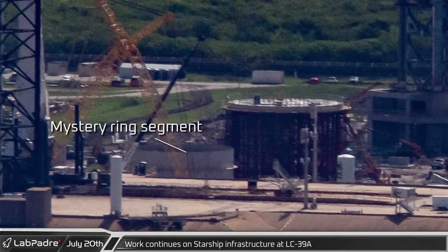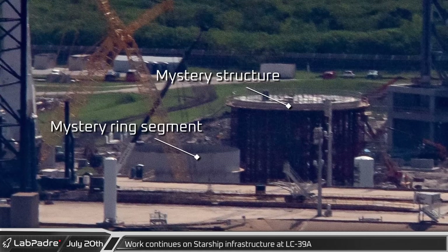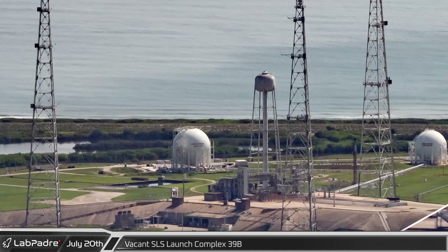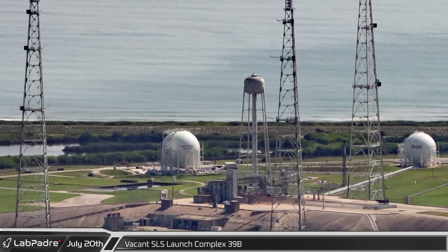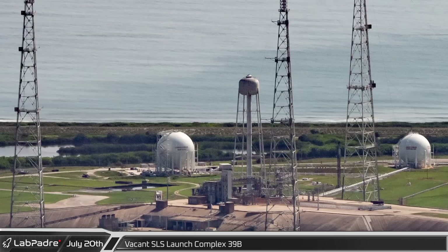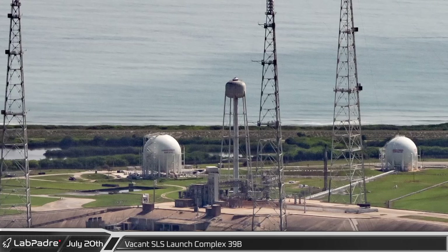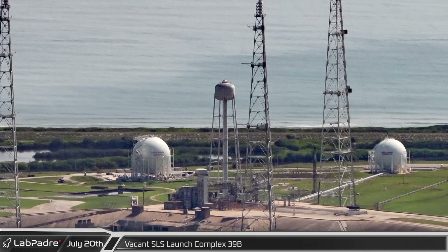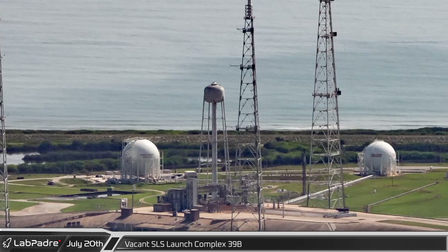Work has continued on the ring section adjacent to the mystery structure, which is now about twice the height it was two weeks ago. As if anticipating the return of NASA's SLS — which rolled back to the Vehicle Assembly Building at the beginning of July following the last wet dress rehearsal — 39B appears quiet. NASA announced this week that the Artemis 1 mission is now targeting a potential launch date near the end of August.